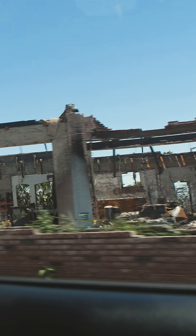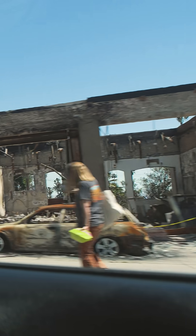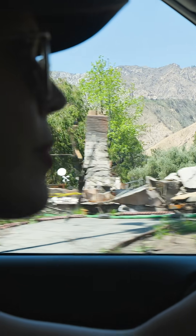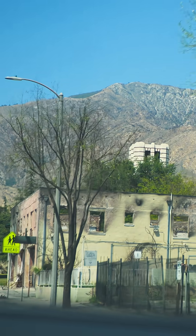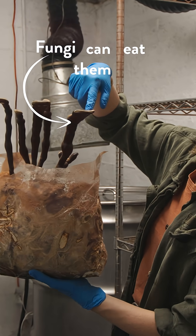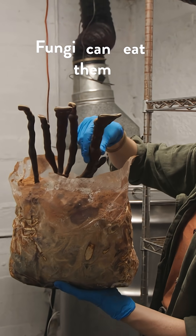When a home, building, or car burns down, it releases all the toxic stuff into the soil — plastics, metals like lead and arsenic, diesel, gasoline, motor oil. Fungi can eat them and actually clean the soil right in place.